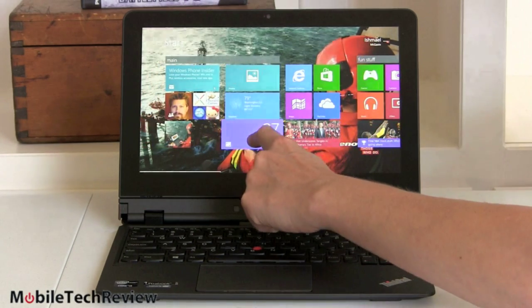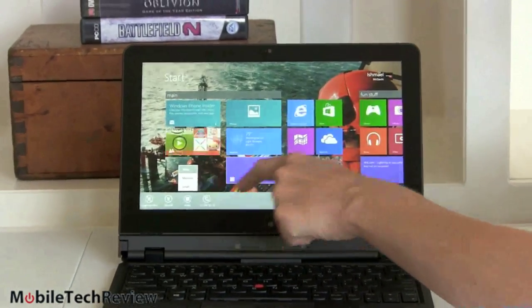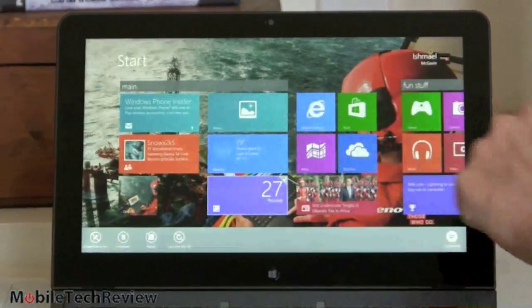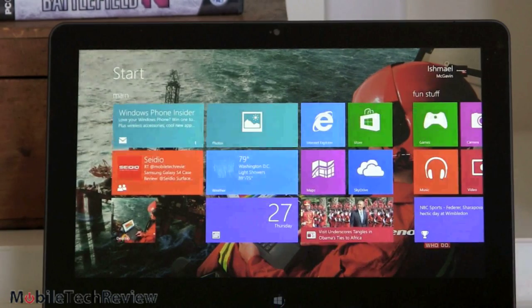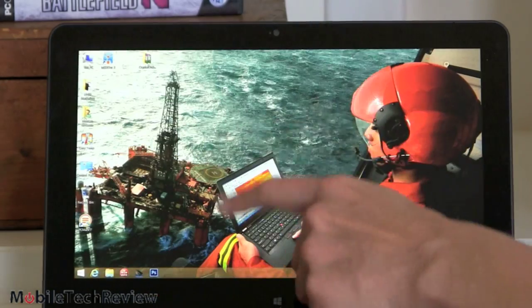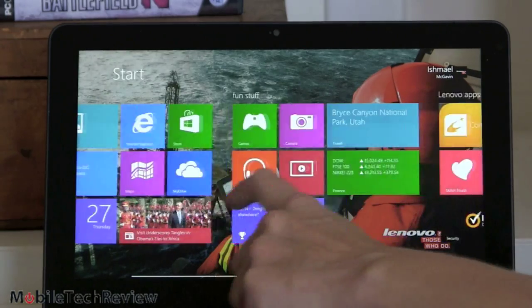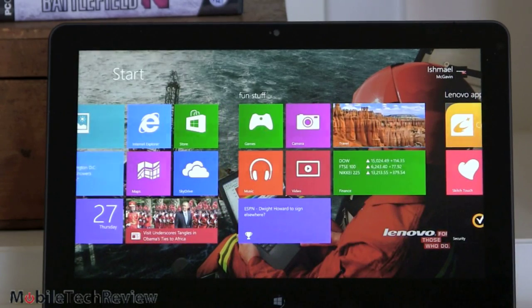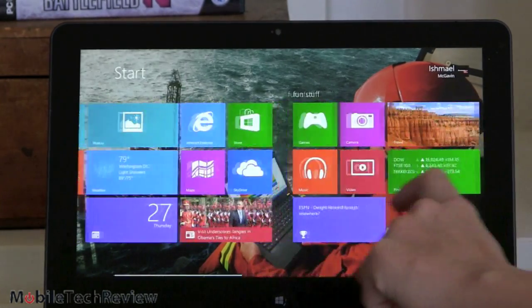If you want to resize a tile, you tap and hold, tap on resize, and you have wide, medium, or small as your options. Also one important thing: you see the desktop background here? You're not limited the way you were to the Metro UI backgrounds before — you can use your own stuff. It's amazing what a difference that makes psychologically. Before, when you switched into Metro, that very different background made you feel like you were in a whole new world. Now you just feel like you're using a program launcher. It really reduces the psychological barrier to using this.